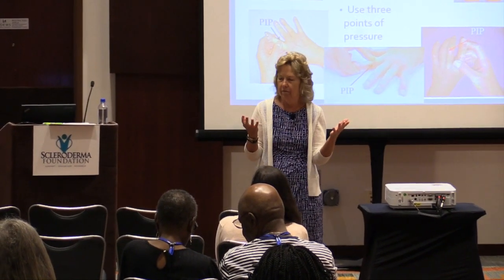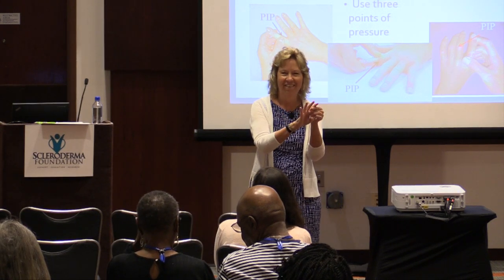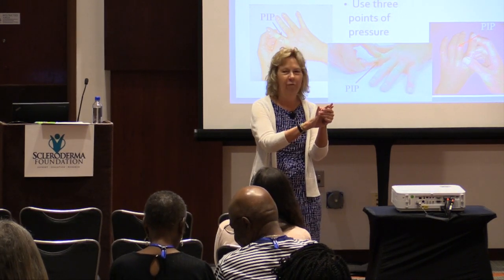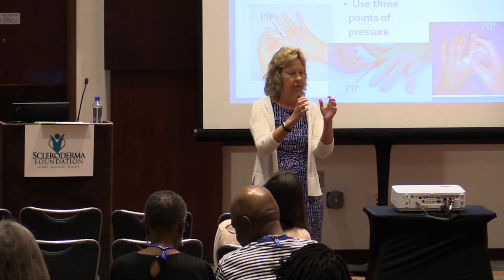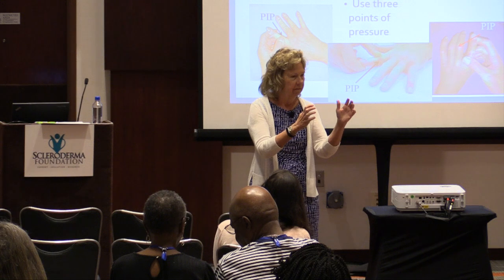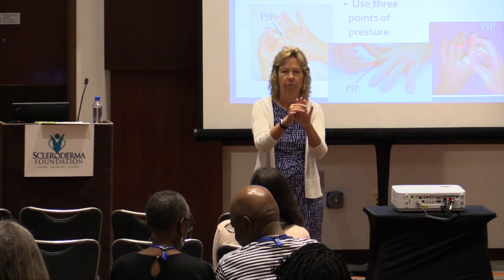You have eight fingers to work on, so for the three-point pressure technique you have to go through each finger one at a time. It takes longer, but if your fingers are contracted you do need to concentrate on each one.